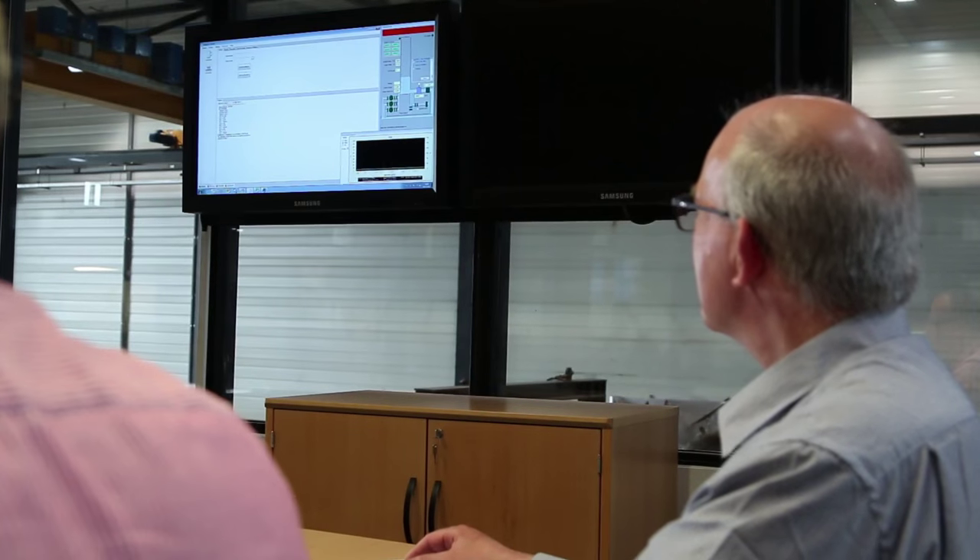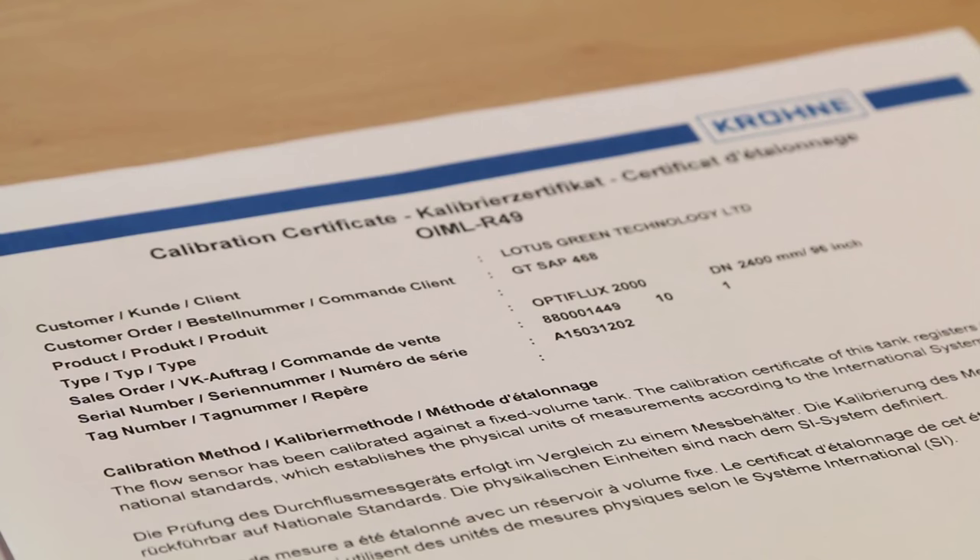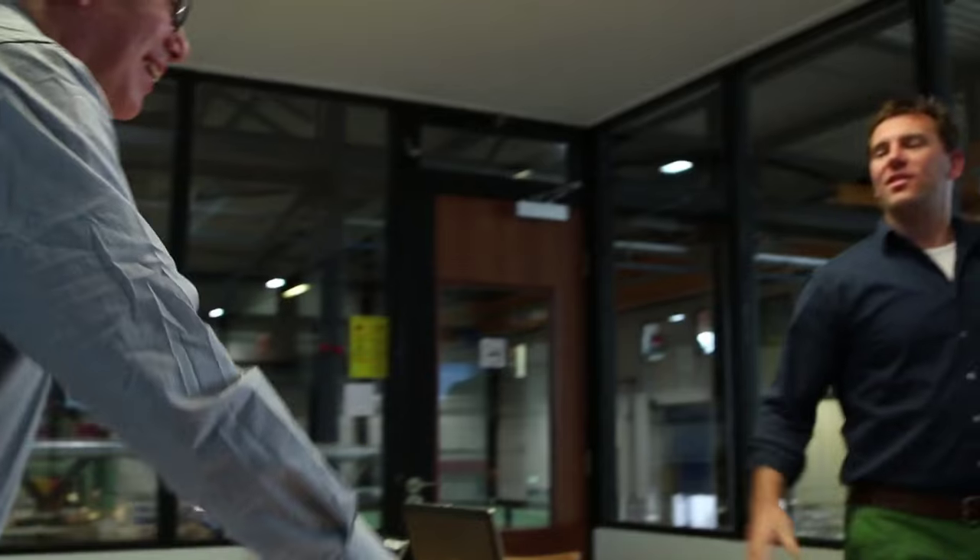The final calibration results are communicated with the customer, and when everything is according to specifications, the customer receives the calibration certificate and the flow meter is cleared for transport. Krona — measure the facts.